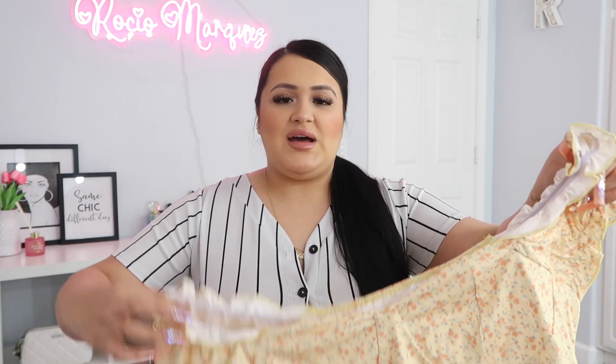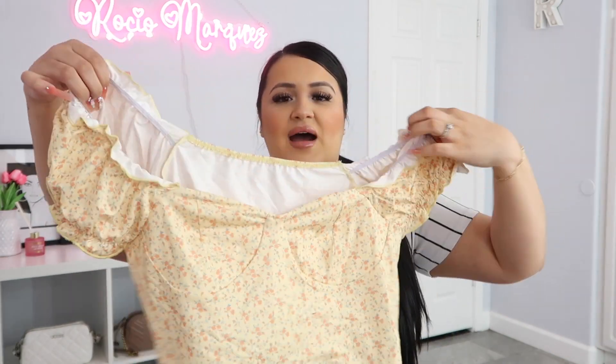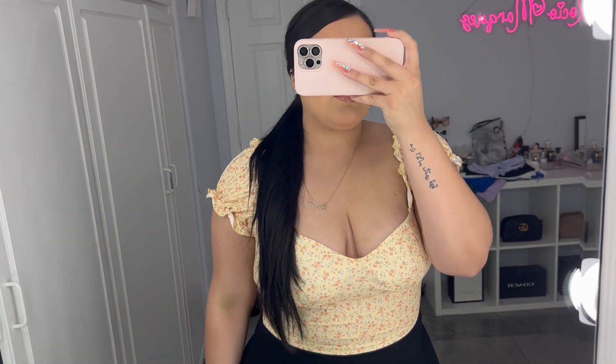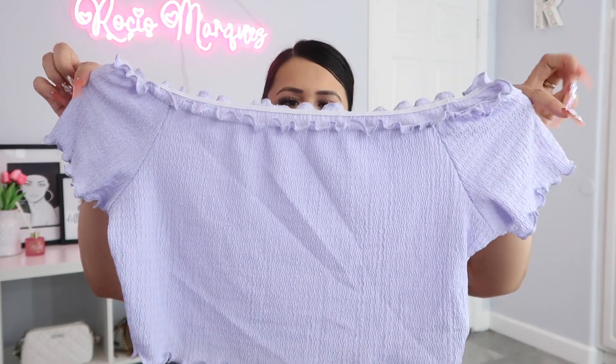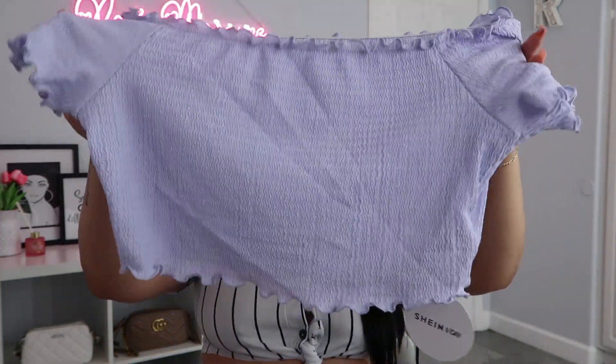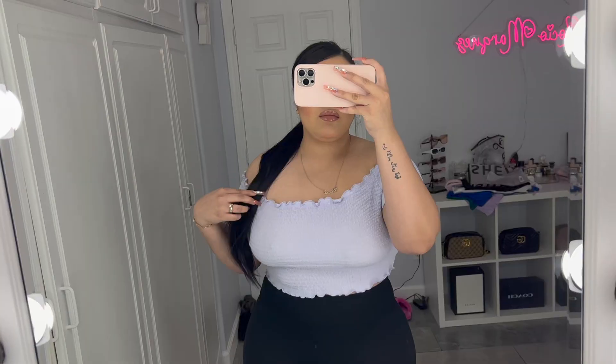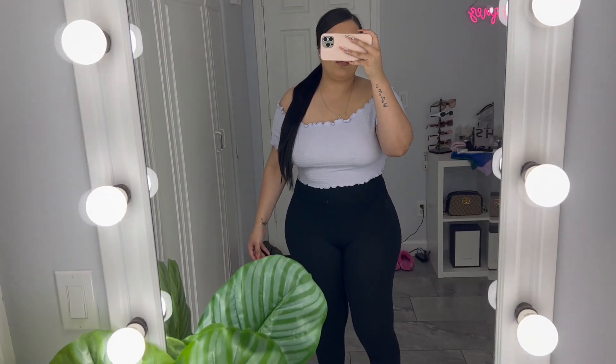Next up was this yellow top — I love it, it's giving so much spring and summer. It's so freaking cute and I absolutely love this top. I love the color — it's like such a soft yellow. Next top was this purple, like lavender color — it's so freaking cute. I love it too. I'm obsessed with a lot of the pieces I picked up. It's super, super cute.